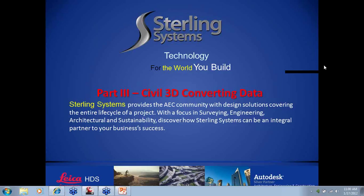All right, everybody — straight up at 11 o'clock. Thank you again for coming this morning to part three of four in our Civil 3D WebEx training series. We appreciate it and hope you're finding these seminars well worth your time. Again, this is Civil 3D Converting Data.